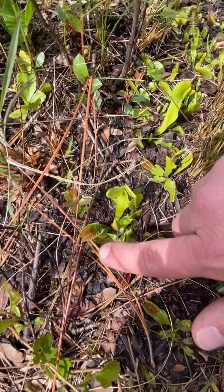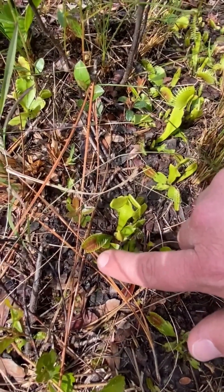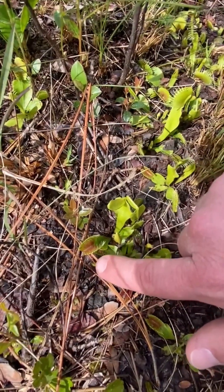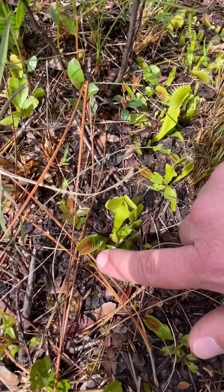They then snap shut, and what will happen is that this Venus flytrap will take about a week or two to fully engulf and digest that insect, and then it will open back up and prepare again for another feast to come its way.